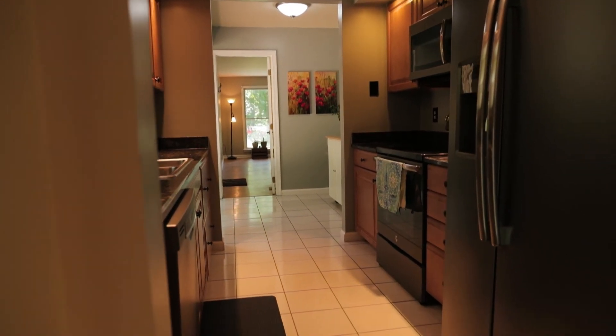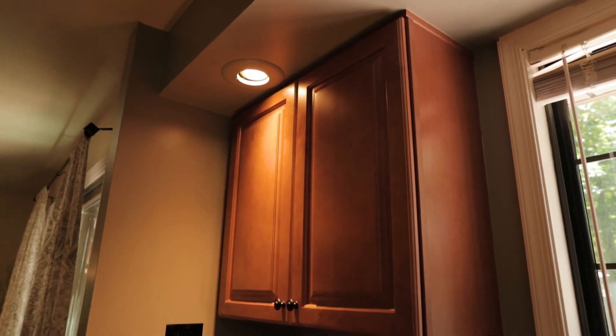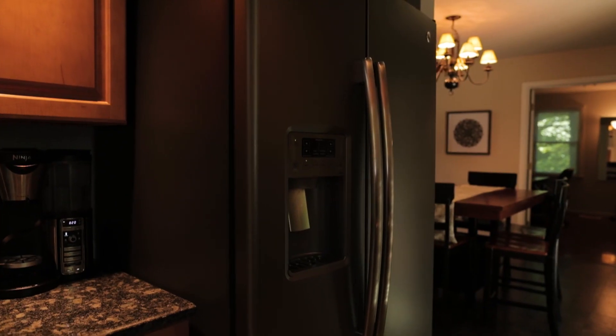The kitchen has been completely updated with brand new cabinets, granite counters, and stainless steel appliances.